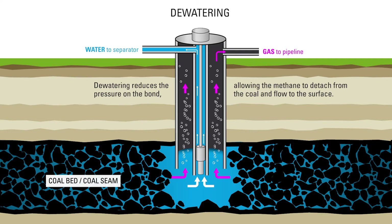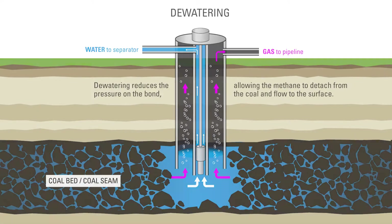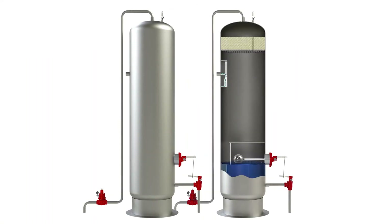Once the produced fluid is at the surface, it is sent through a two-phase separator to separate the gas from the water.